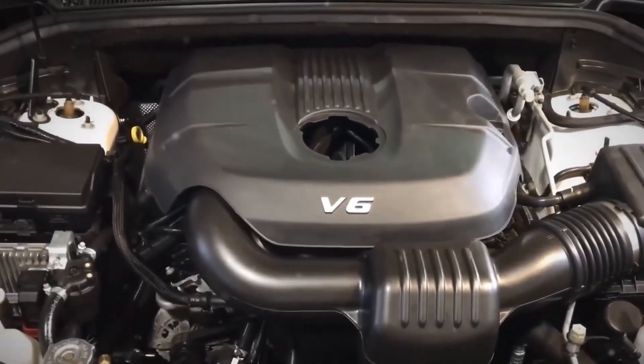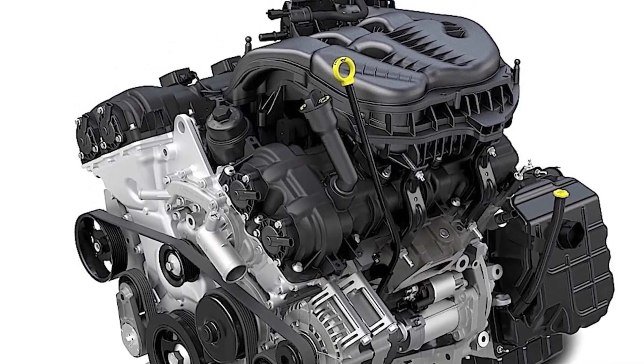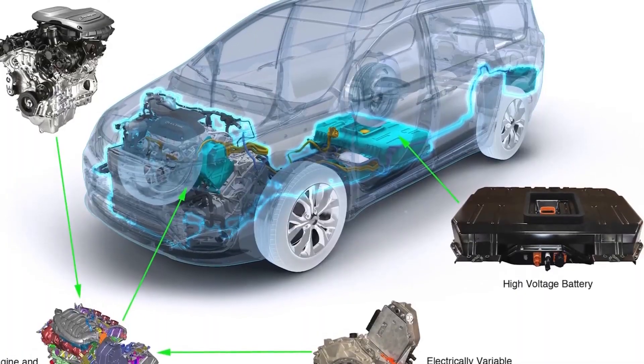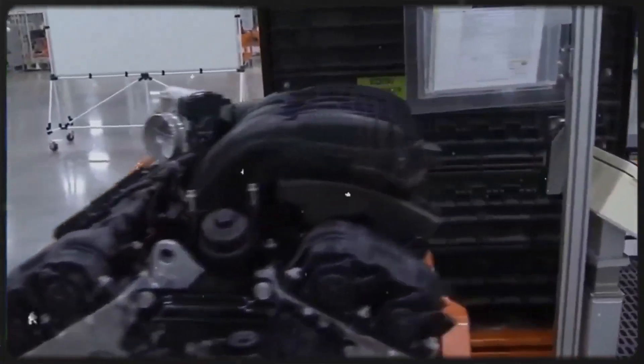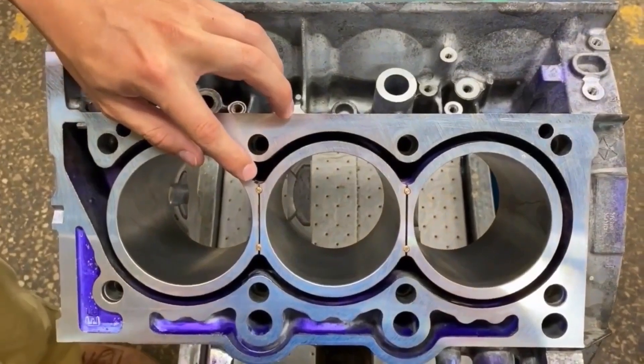Designed for Dealerships, Not for Individuals: The Pentastar was designed with dealerships in mind, according to independent technicians. Certain tasks demand specialized tools, and cramped engine rooms in Jeeps and minivans make even basic maintenance painful. Some solutions require dealer-level diagnostic equipment due to software connections.